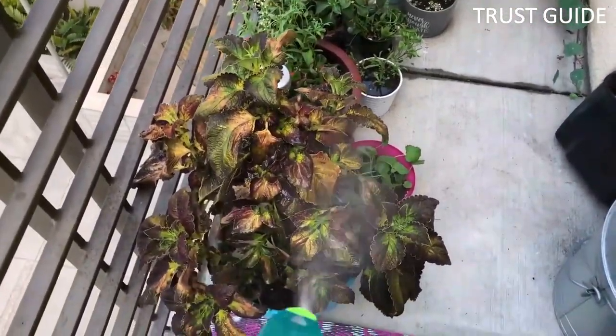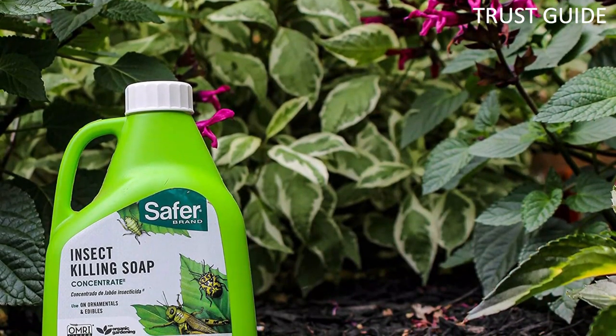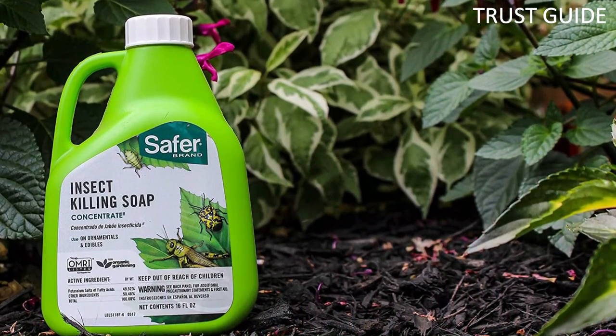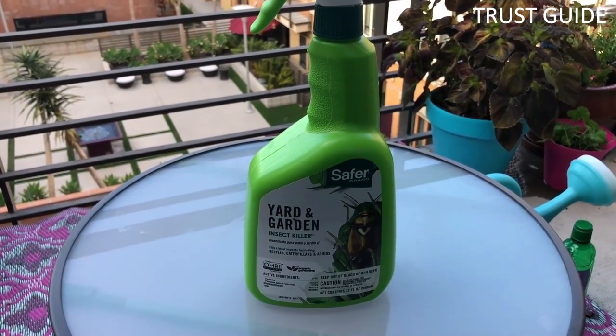Mix according to the directions on the label and apply with a trigger or pressure tank sprayer. Avoid using insecticidal soap while beneficial insects like bees and other pollinators are present. Highly mobile insects like whiteflies may require multiple treatments for complete control.